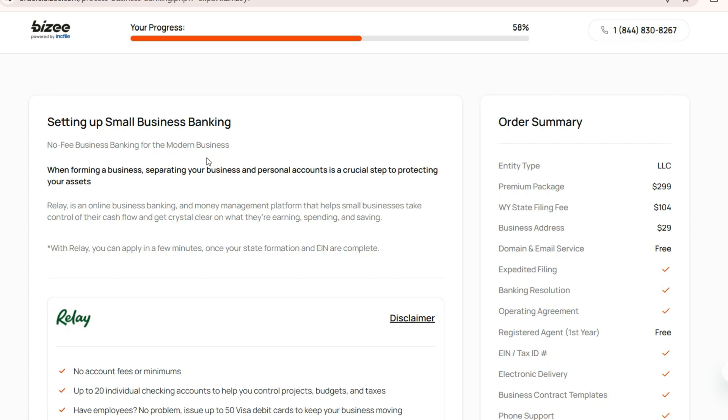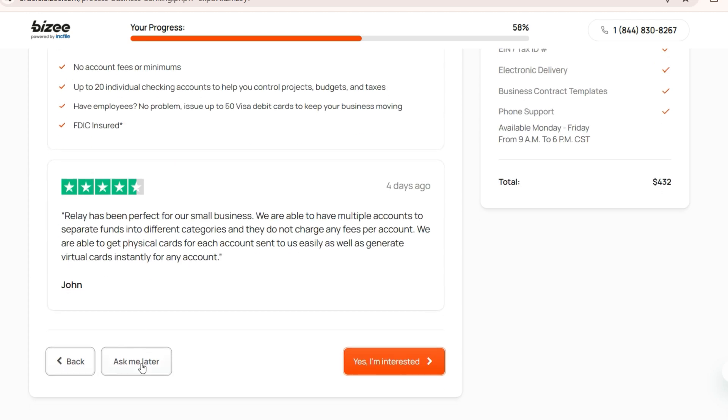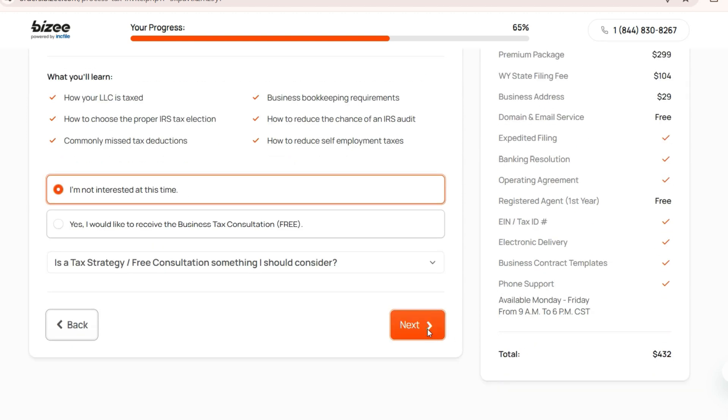This is the business banking setup section. They have a tie-up with Relay — if you want to go ahead with them, you can say yes I'm interested, or you can choose ask me later. This process will start only after you get your registration and EIN, not before that. Here I'm saying ask me later. You also get a tax strategy and free consultation — if you're interested you can say yes, or select no, then click next.